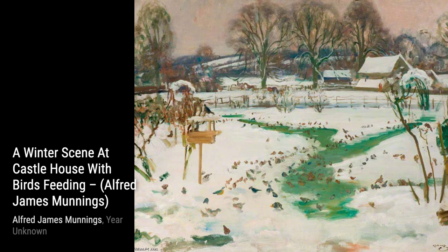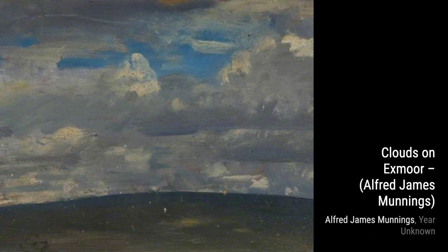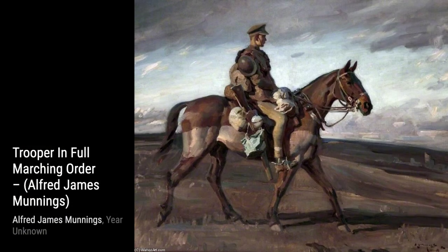Next up, we have Two Studies of Mr. George Lampton's horse, Prickett. Munnings showcases his attention to detail by capturing the unique features and personality of this magnificent horse from different angles.